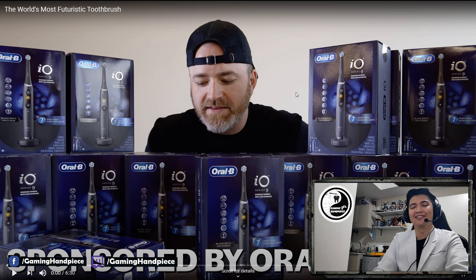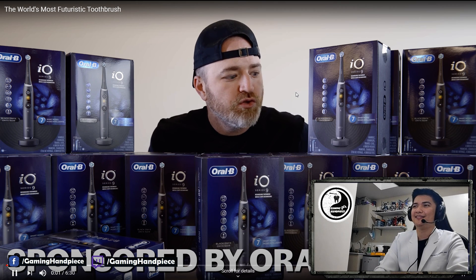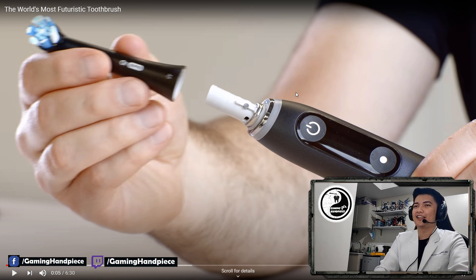Let's dig in. There's a lot of toothbrushes here. This is a thing you do daily — the brushing of the teeth. This is a thing you do three times a day, guys. Three times a day.